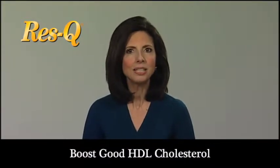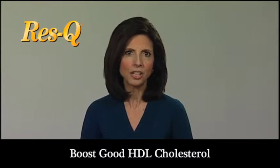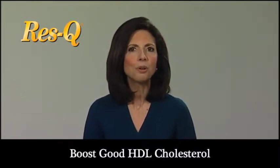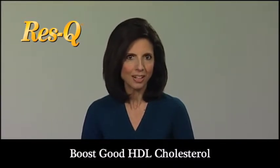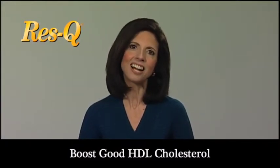Niacin has been shown to increase HDL. It's essential for converting food into energy, for the proper functioning of the nervous and digestive systems, plays an important role in opening up blood vessels naturally to promote circulatory health, and also promotes healthy skin, hair and eyes.